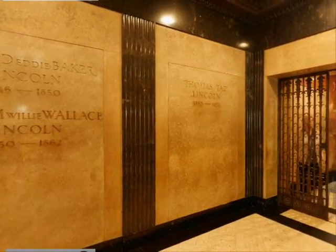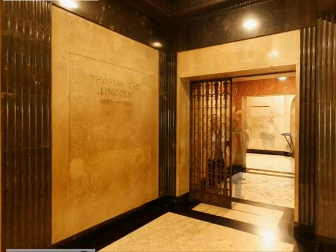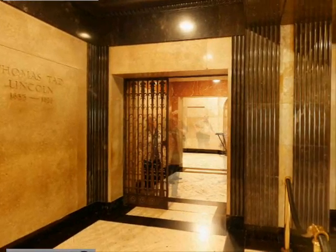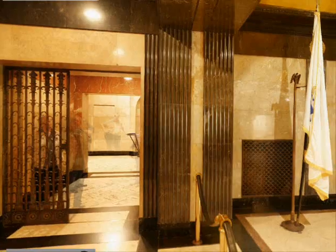At the entrance and exit to the chamber are bronze grills that can be drawn across the corridor, shutting off, if desired, the sacred area.